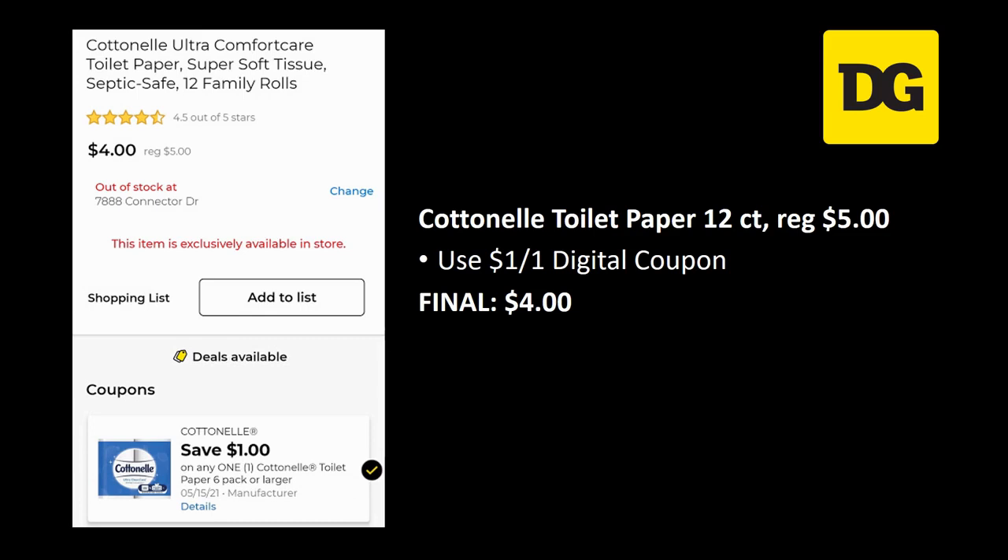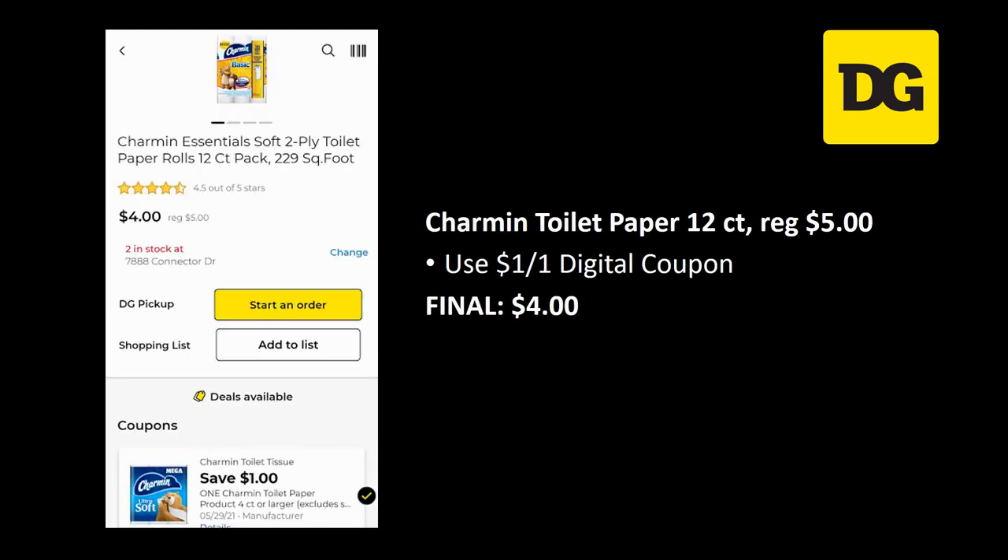If you're needing toilet paper, we've got a couple good deals. The Cottonelle toilet paper 12-count is regularly priced $5.00, with a $1 off 1 digital coupon, so your final cost is $4.00. We also have a deal on the Charmin basic — the yellow one — 12-count, also regularly priced $5.00 with a $1 off 1 digital coupon for a final cost of $4.00. Note: they were out of Charmin at my store on May 1st, so plan accordingly.